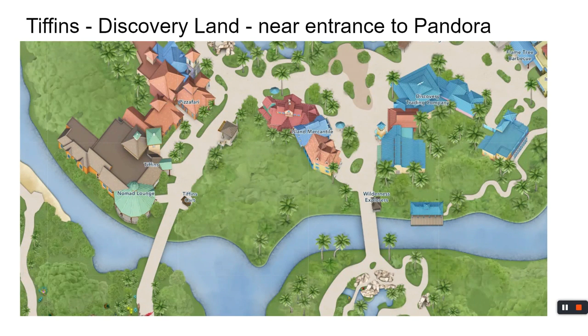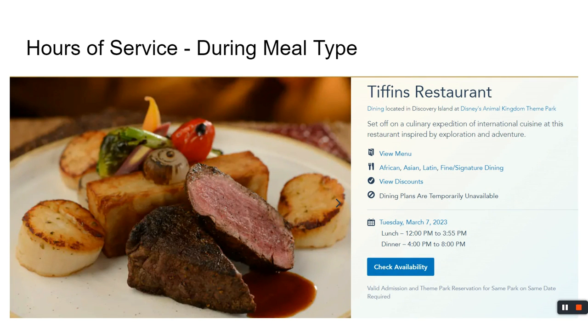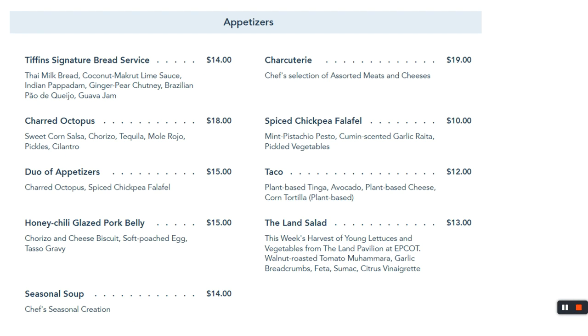Let's move on to Tiffin's. We have eaten there once. I would call this more of a fine dining experience. For those expecting a hot dog and a ham sandwich, this wouldn't be for you. Hours of operation: 12 to 3 for lunch, and dinner starts from 4 to 8. For appetizers, the charcuterie board features meat and cheese — and these cheeses are not cheddar, not Swiss, not American. This is some fine stuff that really expands your palate.